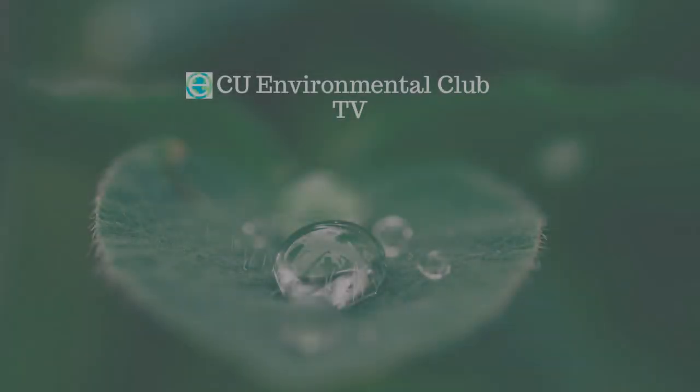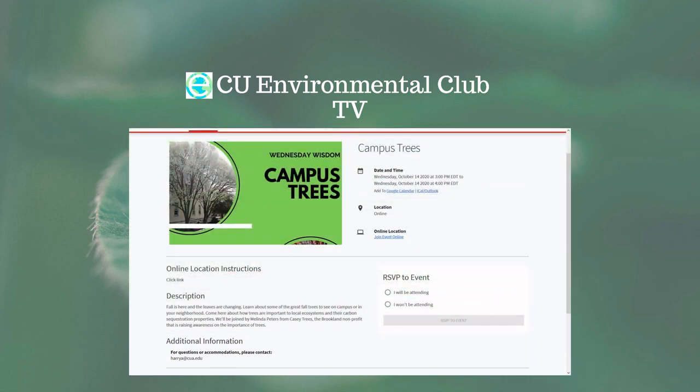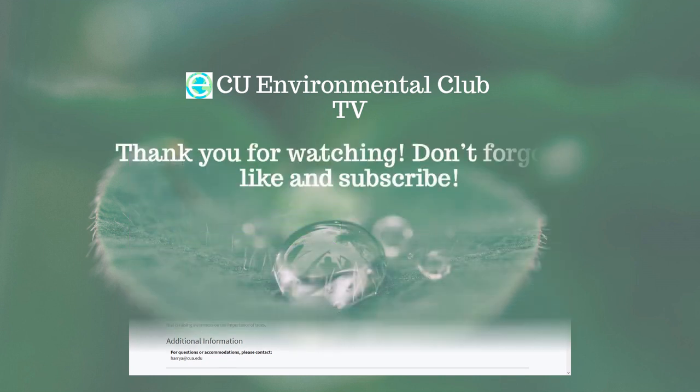Thank you for joining us for this episode of CU Environmental Club TV. Tune in later this week to learn all about fair trade. This Wednesday, Linda Peters from KC Trees will be joining facilities for a virtual event, All About Trees. As always, don't forget to like and subscribe. Thank you for watching, and until next time, I'm Anthony Apostolidis.